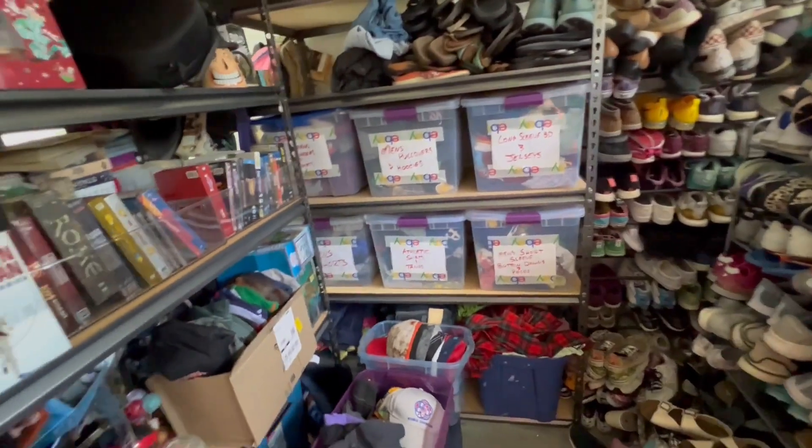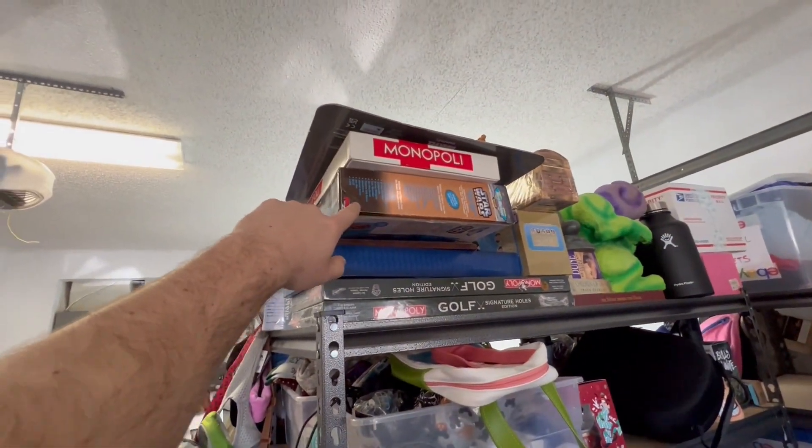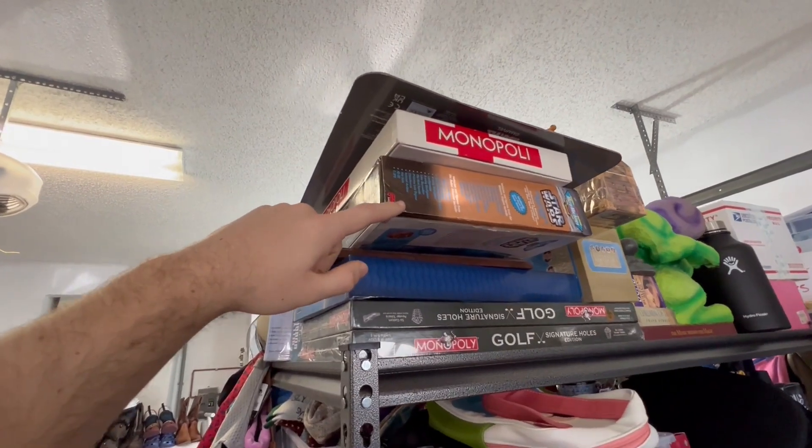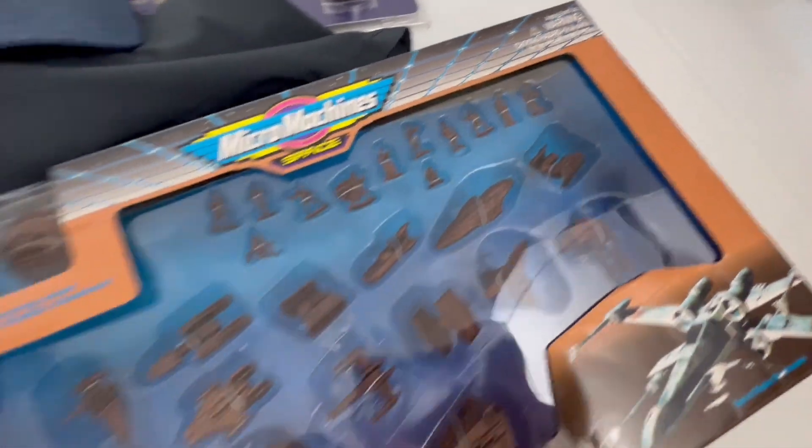This Sega Genesis Megafire controller sold for $9.99 plus shipping. Next, we sold a box of Star Wars Vintage Micro Machines right here, and that sold for $30 plus shipping.